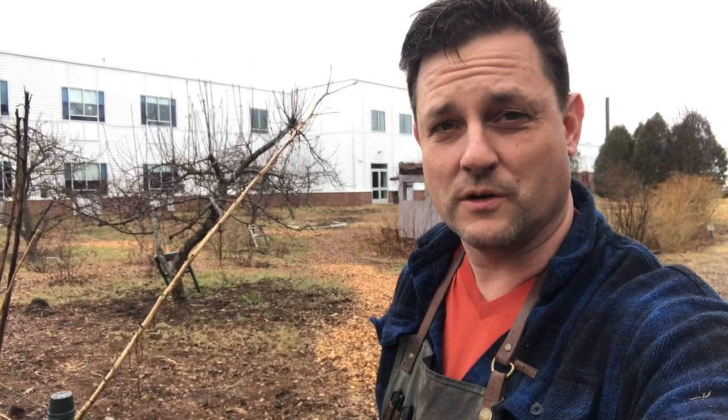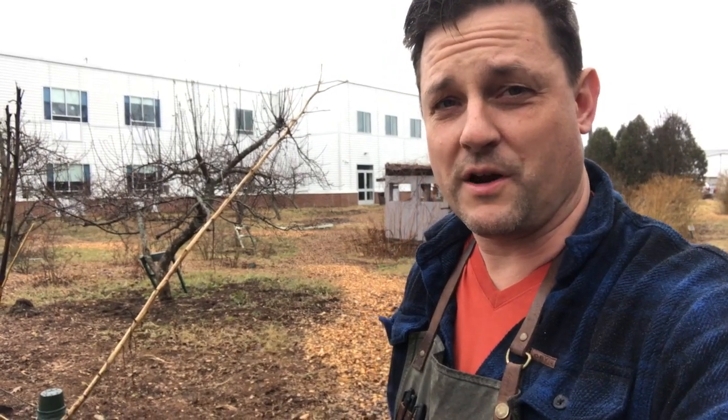Thanks for coming outside with me to look for signs of spring. Behind me is the orchard at Falmouth High School, and right now it's still pretty dormant out here, but the buds are just starting to poke through on the apple trees. I bet in a few weeks, maybe by the time you're back in school, these trees will have started to leaf out and maybe we'll have some nice flowers coming — and with any luck, lots of fruit in the fall.